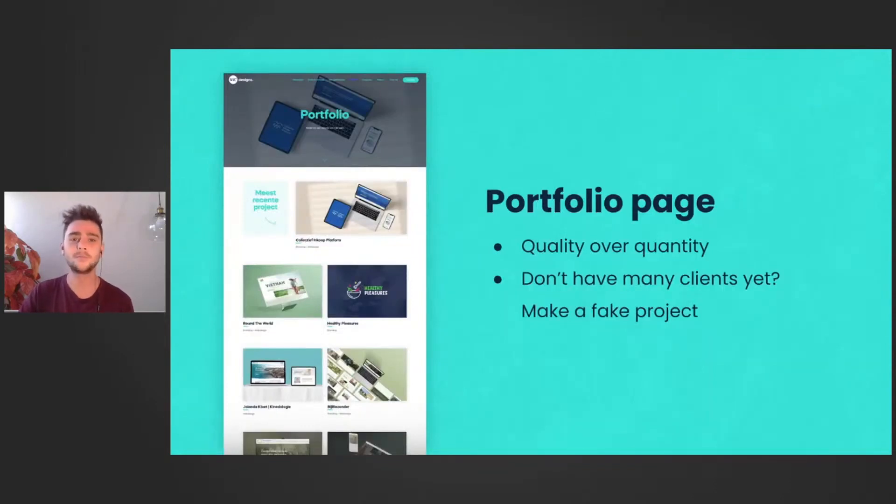Your portfolio page is also important. Only show your best work — quality over quantity. If you're not proud of something, don't show it. And if you don't have enough projects, you can make an imaginary or fake project. It doesn't matter if it's real or not; clients look at the design, layout, and possibilities. It's a perfect way to show your skills with no limitations from a client, and great practice for yourself.